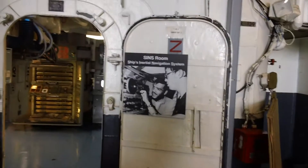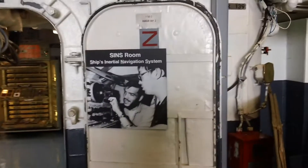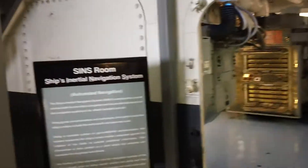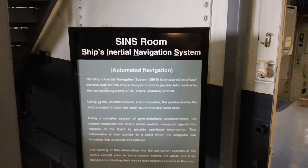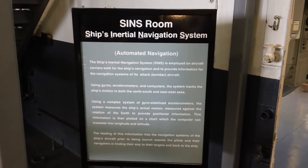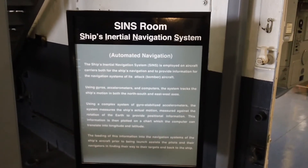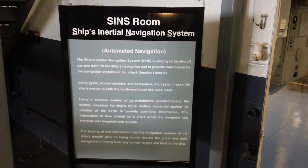SINS room. Now that's a ship's inertial navigation system. Let's pop in and take a look. Automated navigation: the ship's inertial navigation system is employed on aircraft carriers both for the ship's navigation and to provide information for the navigation systems of its attack bomber aircraft.